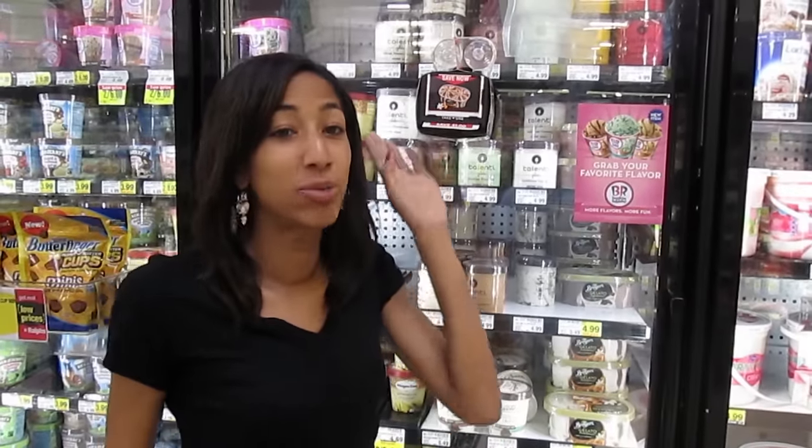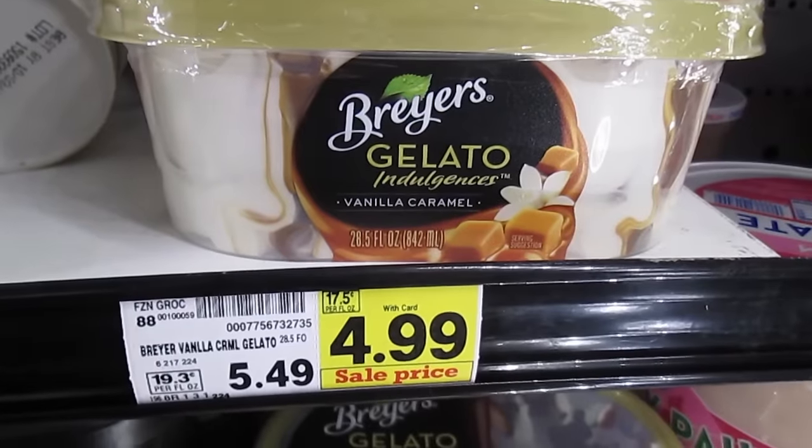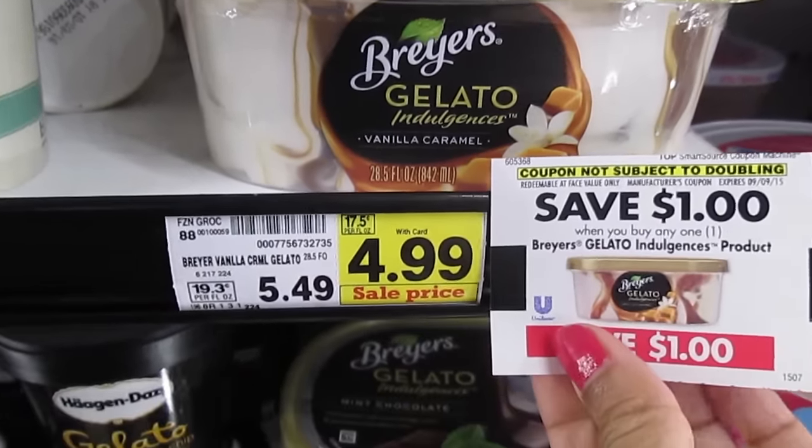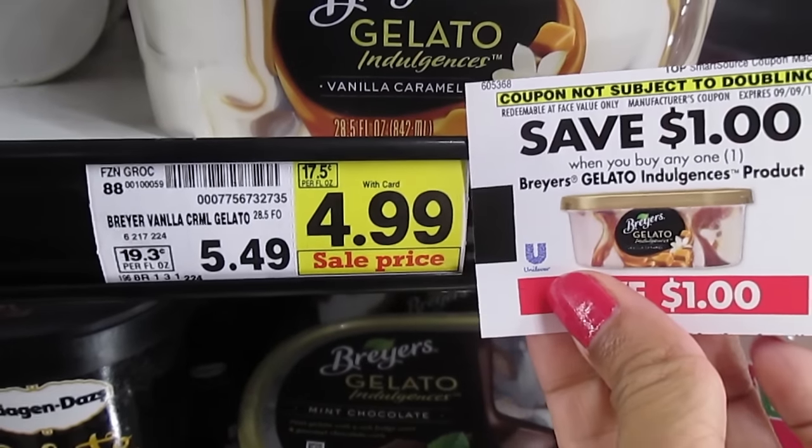When you're in Ralph's, be sure to keep an eye out for this blinking machine. When you pull out a coupon, it's a dollar off the Briar's Gelato. It's currently on sale for $4.99, so use this dollar coupon from the blinking machine and you'll get it for $3.99, which is a good price considering the regular price is $5.49.